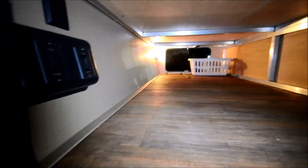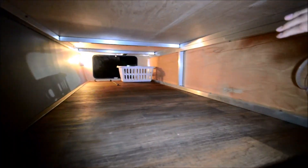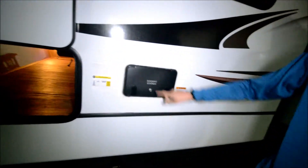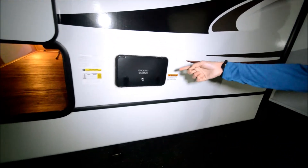You have the battery disconnect and a couple other switches there. This is full pass-through storage, and it's kind of nice — it's got this vinyl on here. You have your docking station here. I don't have the keys with me, but this has like a little outside shower.